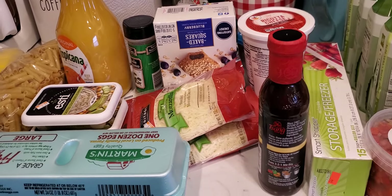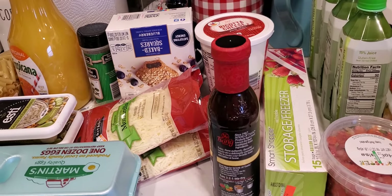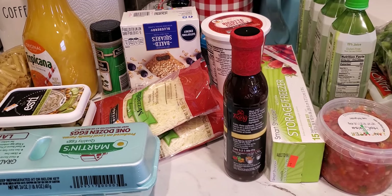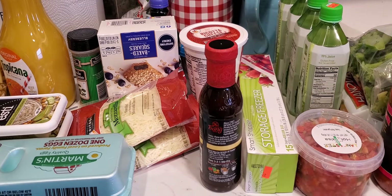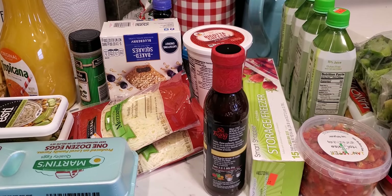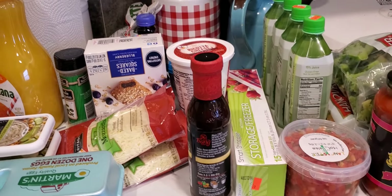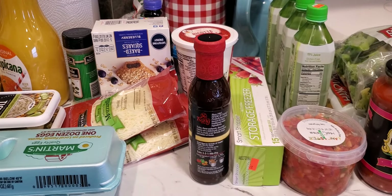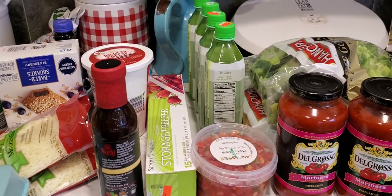Hi guys, welcome back to another video. It's your girl Farmhouse Mama and in today's video I have a grocery shopping haul for you guys from my favorite store, Sharp Choppers, and Martin's. Martin's is the sister store to Giant. I don't do a lot of hauls from that store because they're pretty pricey, but I did manage to go there today because I was looking for something that Sharp Choppers did not have.